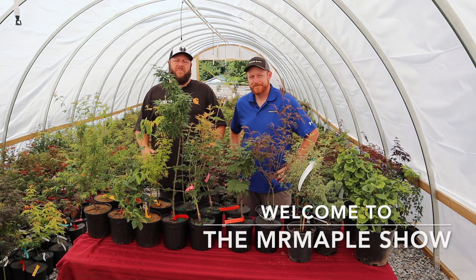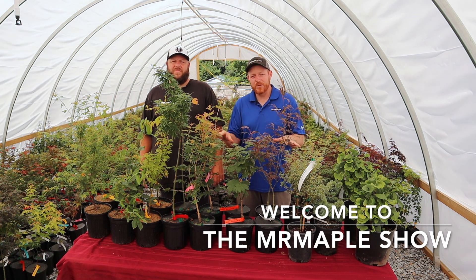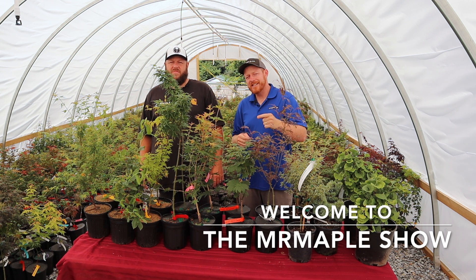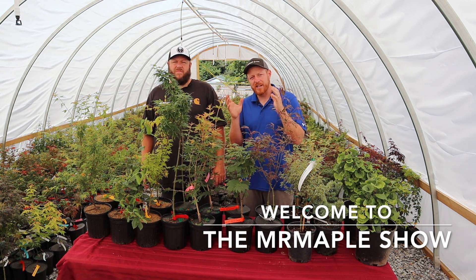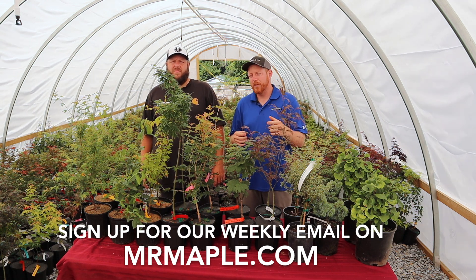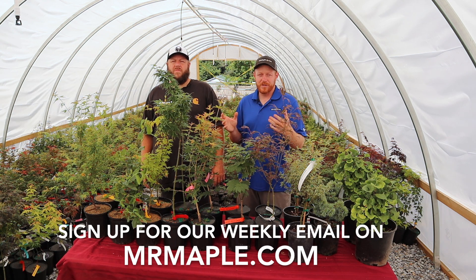Good morning everyone. I'm Matt at Mr. Maple, and I'm Tim at Mr. Maple. Today we've got a great 10 at 10 for you. We're going to talk about 10 of the 20 trees getting listed today. You can go on at 10 AM on MrMaple.com to see the full 20 listing. If you want to know ahead of time, sign up for weekly emails on Mr. Maple and you'll get an email with the full 20. Typically you get emails at about 9 o'clock so you'll get a little bit of a heads up.